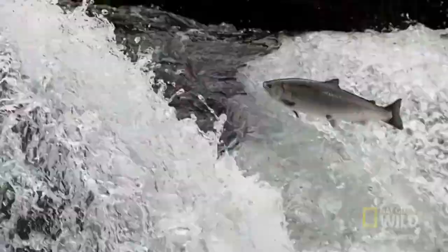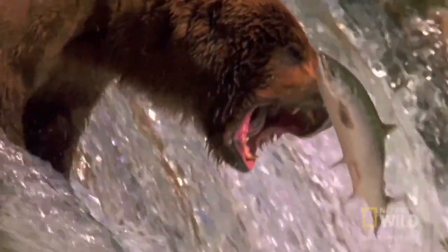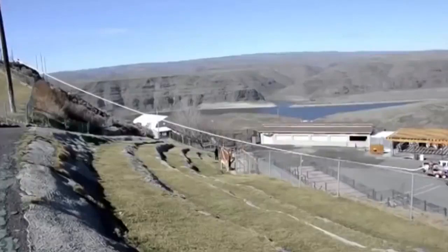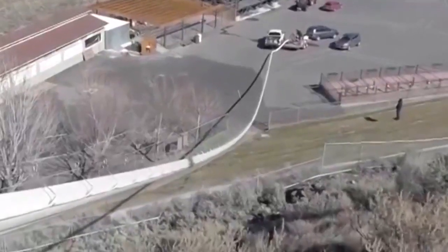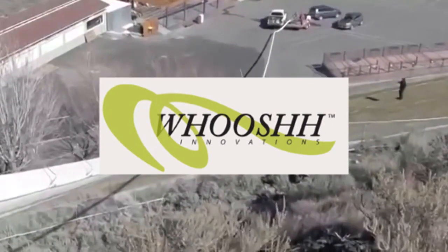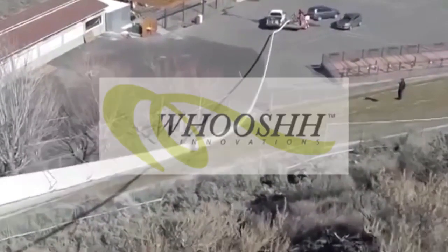A salmon's famous migration back to its birthplace to rear its young faces enough obstacles without hydroelectric dams and other man-made barriers threatening its path. But there is an answer, and it's called the Salmon Cannon. Brushing aside boring solutions like fish ladders, a company called Woosh Innovations adapted a transport tube to work on live salmon.